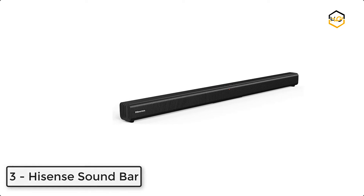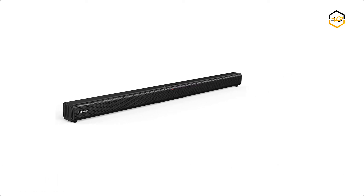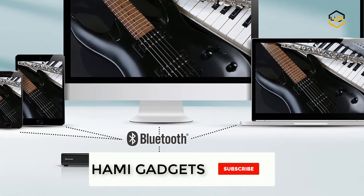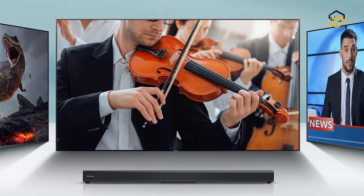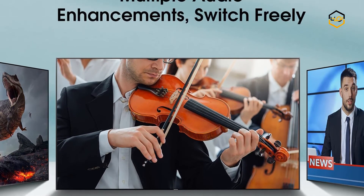At number 3, we have the Hisense Soundbar. It is easy to place and connect to your television. The Hisense Soundbar improves your TV sound experience and is perfect for TVs 40 inches or larger. Instead of just hearing the scene, you are transported into it. The soundbar includes Bluetooth technology for easy wireless connections to smart devices, so you can enjoy music from your smartphone, tablet, or laptop.